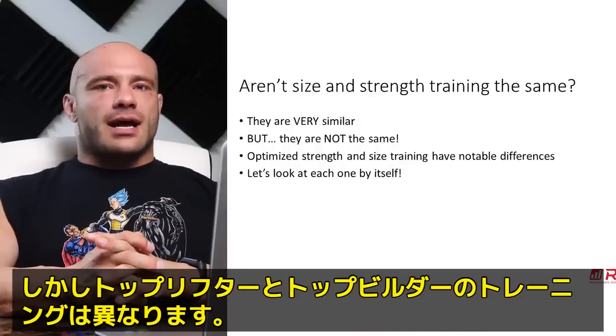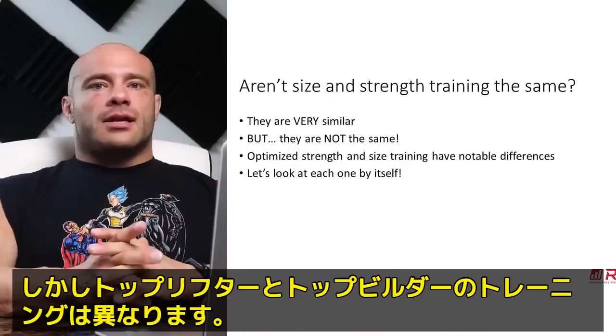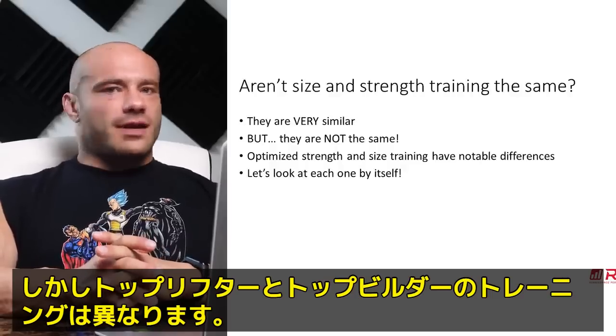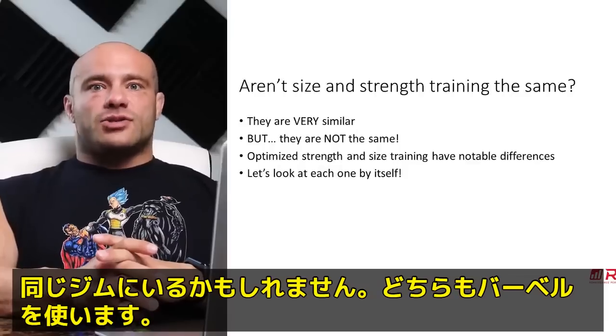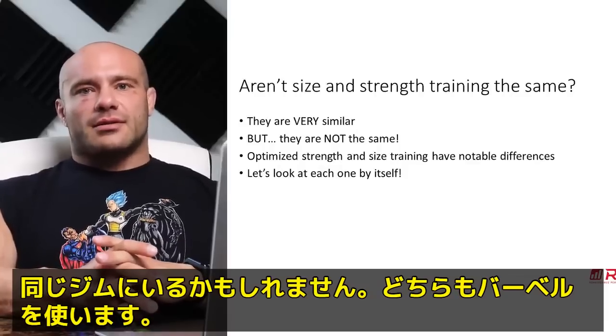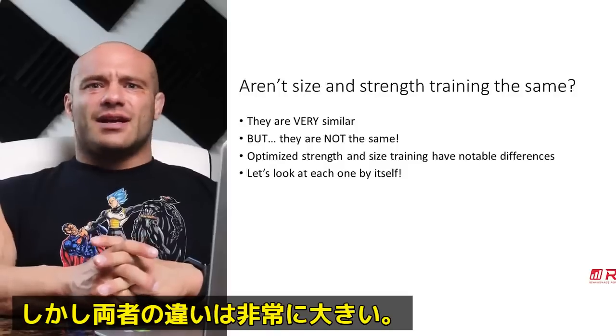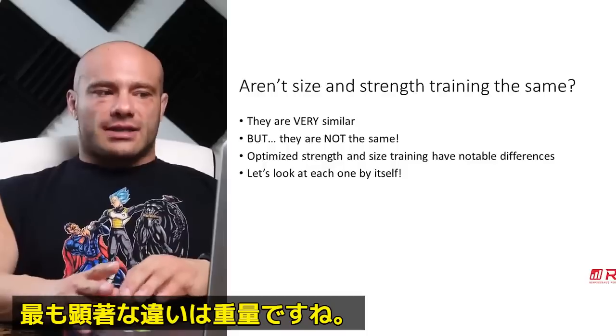The fact that bodybuilders at a high level — professionals — and powerlifters at a high level — professionals — don't train the same makes this clear. Yes, they both train in gyms. Yes, they both use barbells. But the differences are really massive. The most obvious are loading differences.